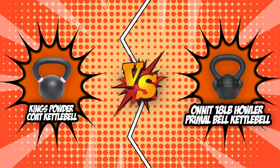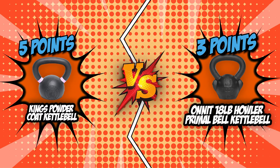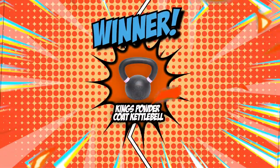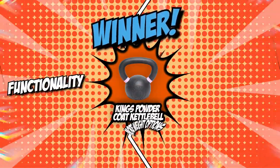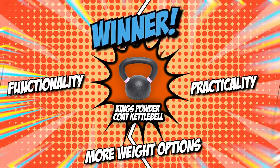Today's brand wars is nearing its end — it is now time to decide who reigns supreme as the better kettlebell brand. The King's Powder Coat Kettlebell has garnered a total of five points, two points ahead of its competitor, the Onnit Howler Primal Bell Kettlebell. Only one brand will emerge victorious in this battle, and the King's Powder Coat Kettlebell has taken its place as the champion.